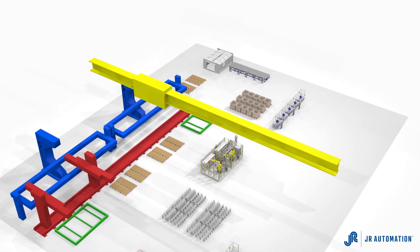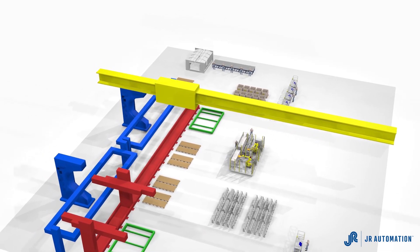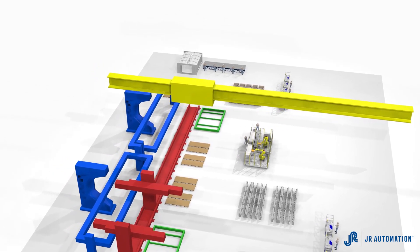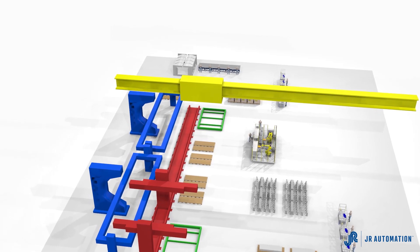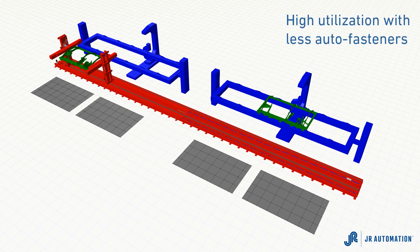For example, the bridge crane can be your primary bottleneck on the floor, delivering raw material and WIP to large auto fasteners. With JR Automation's automatic loading and unloading systems, you can double the utilization rate for your costly auto fasteners. This means immediate higher utilization, and fewer auto fasteners needed when planning a program.